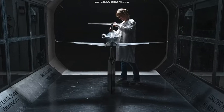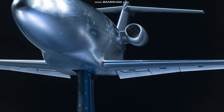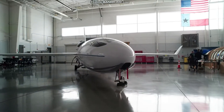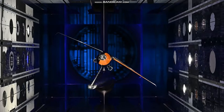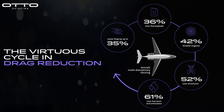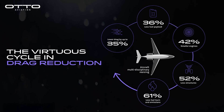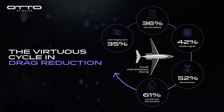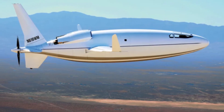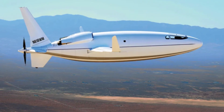For decades, engineers have tried to solve this problem. The best solution they've come up with is the laminar flow wing, which has a curved upper surface and a relatively flat bottom. This encourages the air to stick close to the wing and reduces drag by up to 20%. But it's really hard to keep the air flowing smoothly over the rest of the plane, especially at high speeds. Most general aviation planes use a blunt body shape, which isn't very aerodynamic but keeps passengers safe in a crash — though it creates a lot of drag and limits speed and range.